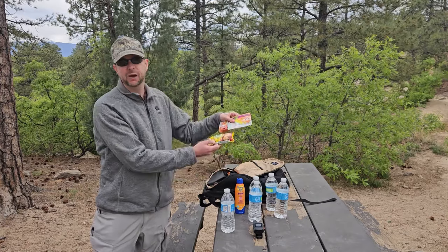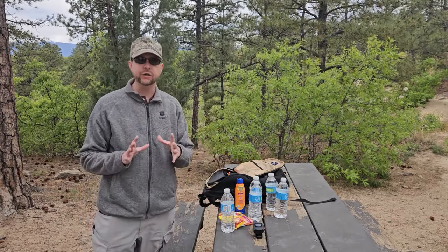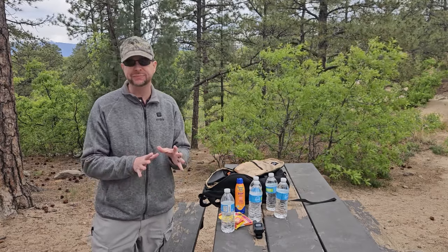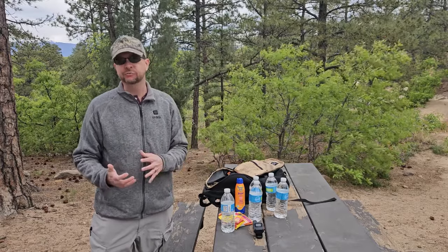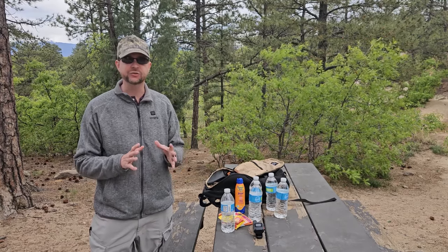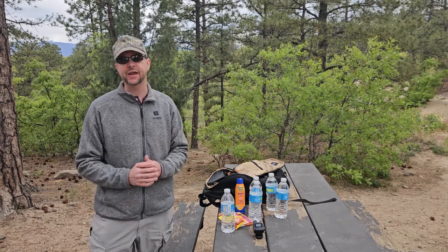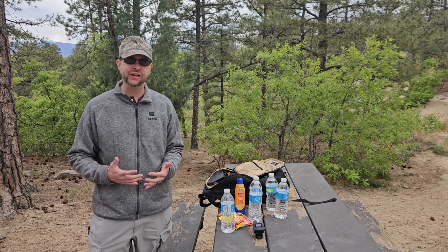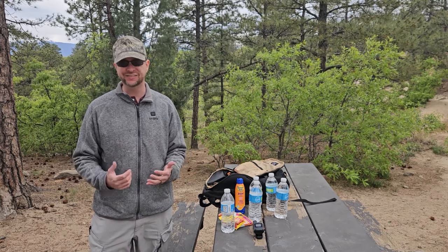The next thing I keep on me is extra snacks. This is really important because while you plan on only being out for a certain amount of time and bring enough food for that time, when people end up out a lot longer than they're expecting, this is where problems and troubles occur. When you get tired and your blood sugar levels start to go down, you start to make really bad decisions. So it's important to have enough food to sustain yourself for much longer than you're expecting.